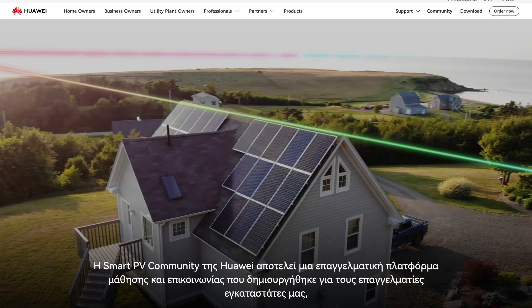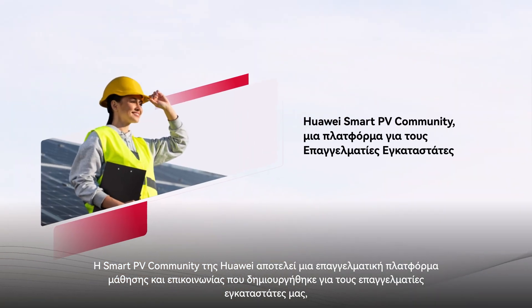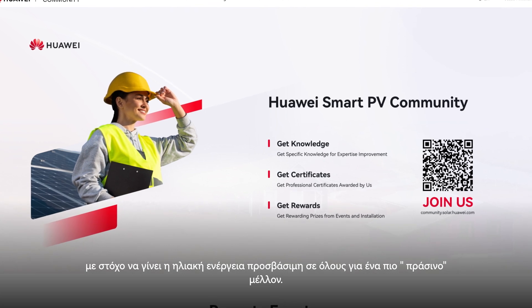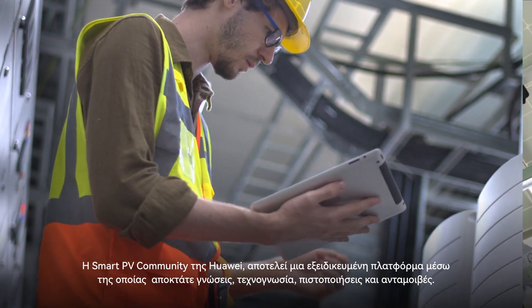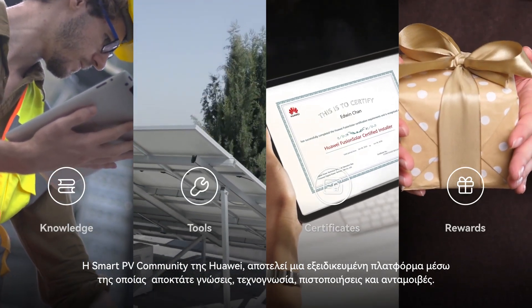Huawei Smart PV Community is a professional learning and communication platform built for our installers to make solar energy accessible to everyone for a greener future. This is an exclusive platform about knowledge, tools, certifications and rewards.